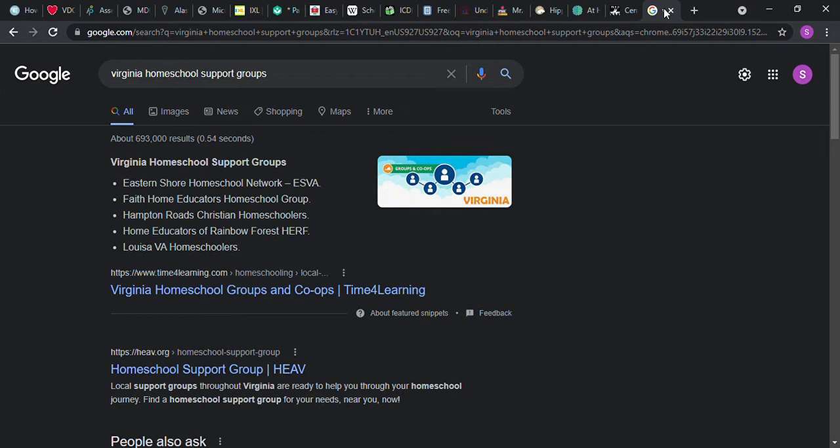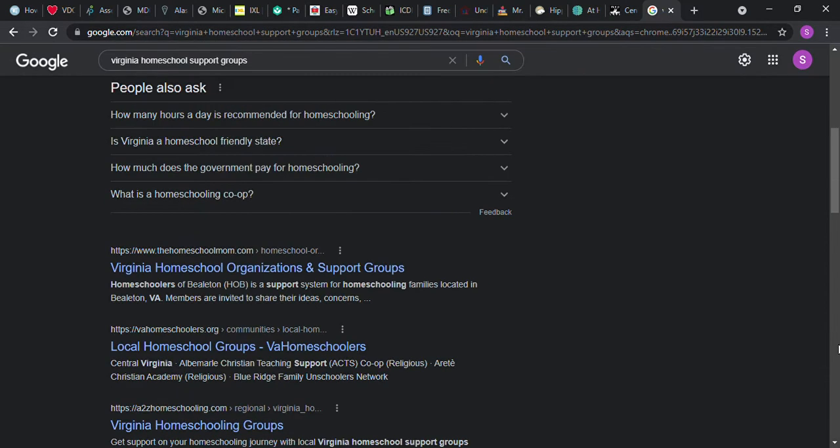Another thing if you're homeschooling is you might want to join a homeschool support group. Some are free, some cost money, and some offer different things. Some have parents who've homeschooled for years with great ideas. Some go on field trips together, which might be fun for your family. Maybe they have outings at the park or activities at the YMCA. You can check it out and see if there's one you're interested in. It might also be a great way to find other families to donate books to after you're done with them.